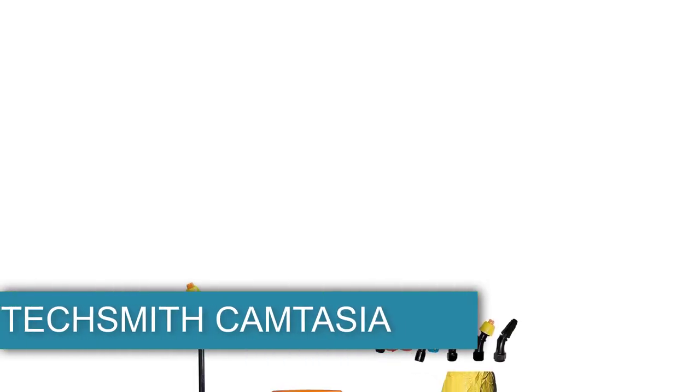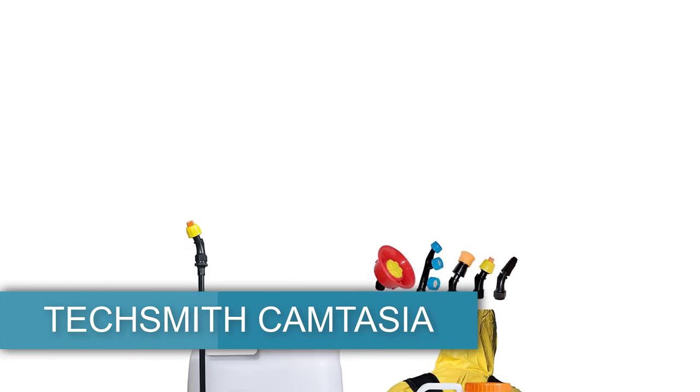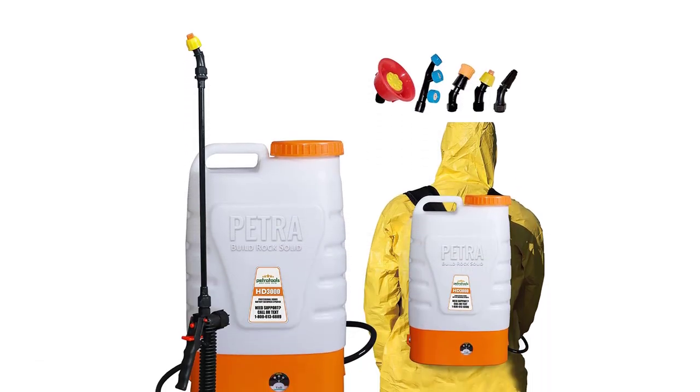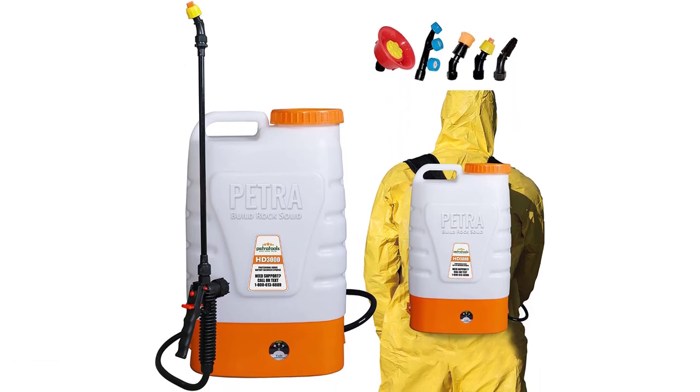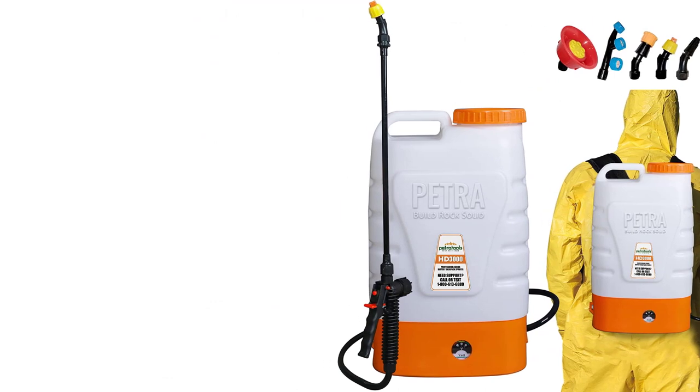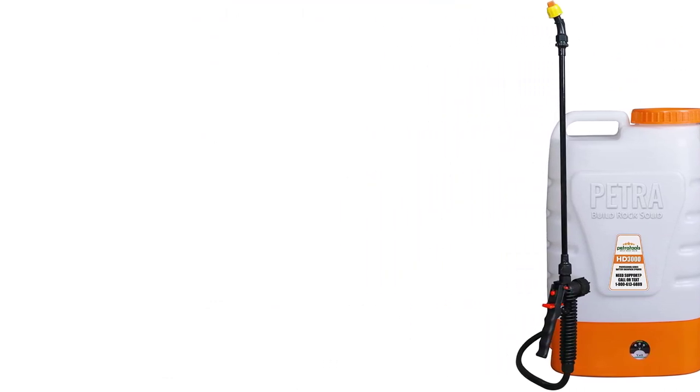Starting at number 1, the Petra Tools HD 3000 Battery Powered Backpack Sprayer — best compatible. Despite being constructed with high-quality materials and boasting a capacity of 3 gallons, this backpack sprayer is extremely lightweight and portable.